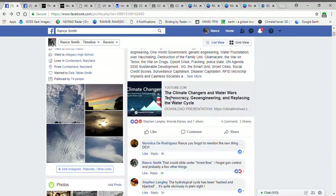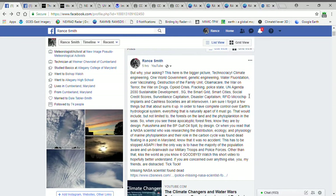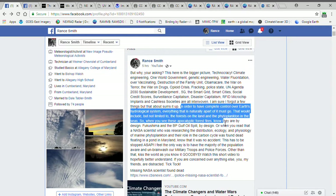Now that we've looked at that, if you want to know why they're engineering the weather, what it really comes down to is technocracy — they want to control the water cycle. This is all connected. In order to have complete control of Earth's hydrological system, everything that is naturally a part of it must go. That would include, but not limited to, forests on land and the phytoplankton in the sea. So when you see apocalyptic forest fires, know they are by design.